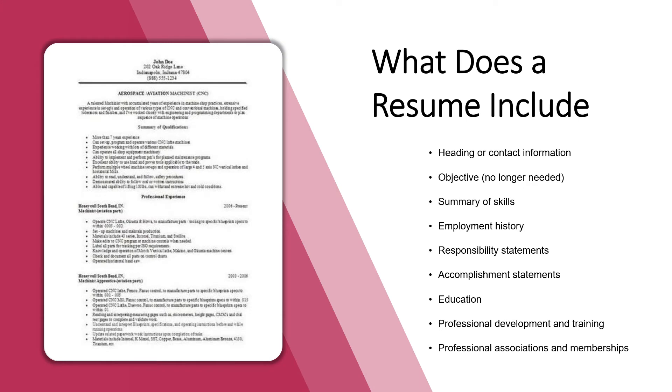So what should be included in a resume? The basic sections include contact information, summary of skills, employment history, professional development, and education. Regardless of what resume style you pick, these are the essential parts — they may just appear in a different order. You want your resume to illustrate one message to employers: this is how I made things better for the companies I worked for.